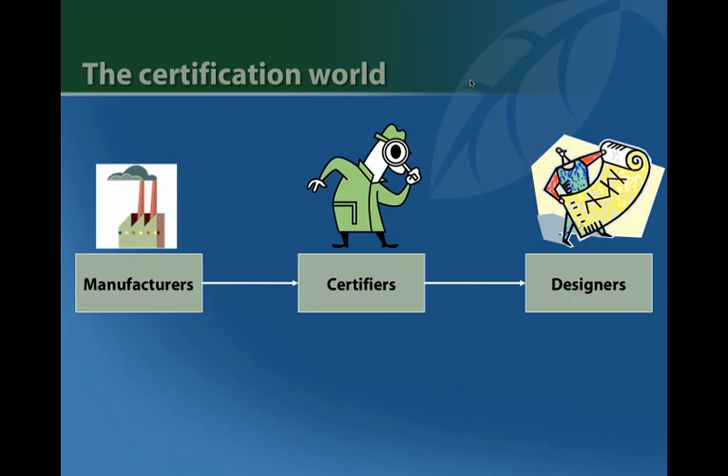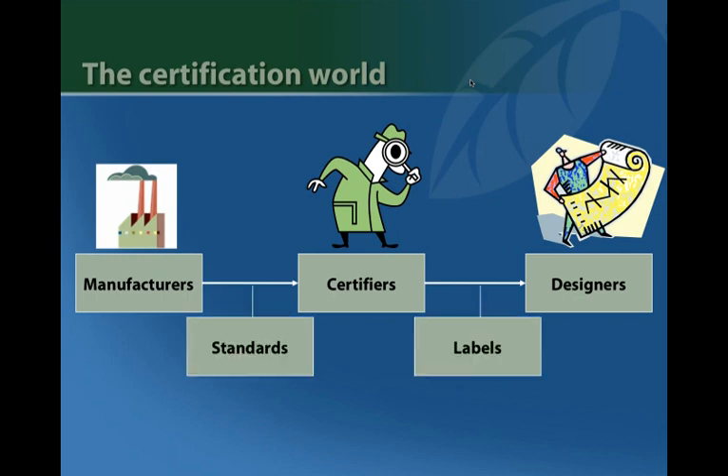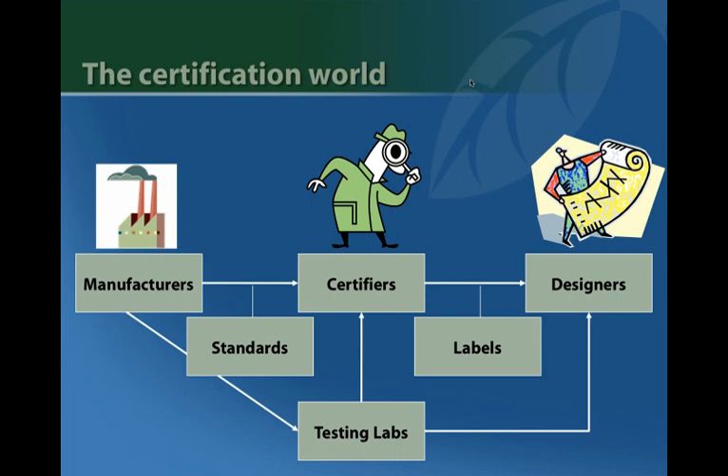In terms of how the certification world works at its simplest: a manufacturer makes a product, a certifying body reviews it, and designers specify it on that basis. But it's not actually that simple. Certification is generally based on a standard, and it's the standard and the standard development process that tell you a lot about the rigor of the certification. What you typically see on the product is a green label — and these may or may not be associated with a rigorous certification. A lot of greenwash works because of label confusion. Sometimes manufacturers bypass certification entirely by claiming to meet a standard's requirements with only testing lab verification, but the certification body may be more rigorous in ensuring representative sampling and requiring recertification at appropriate intervals.